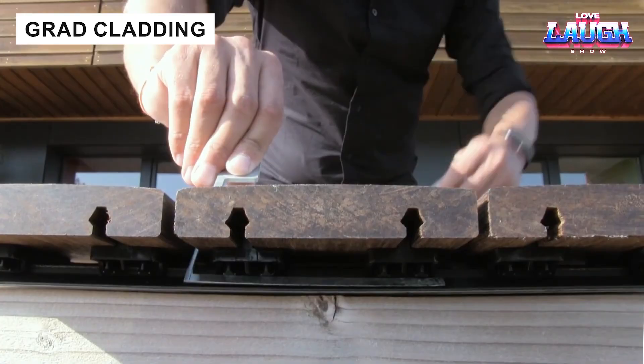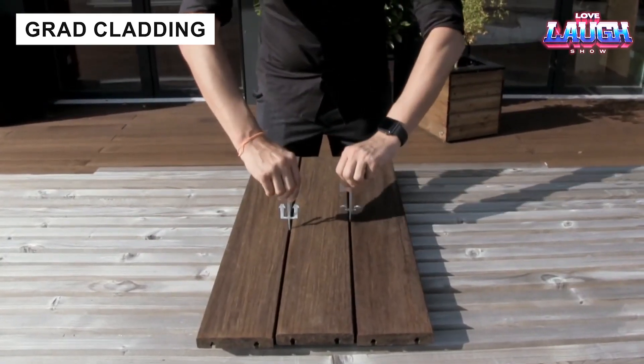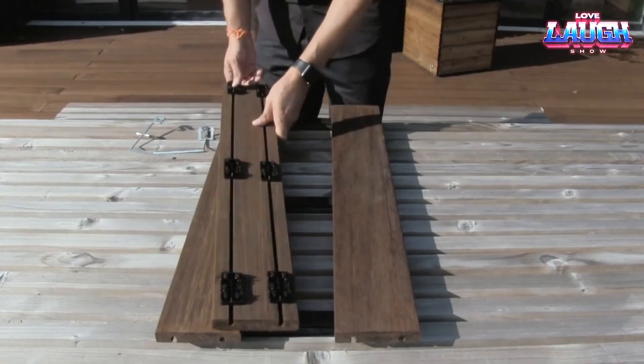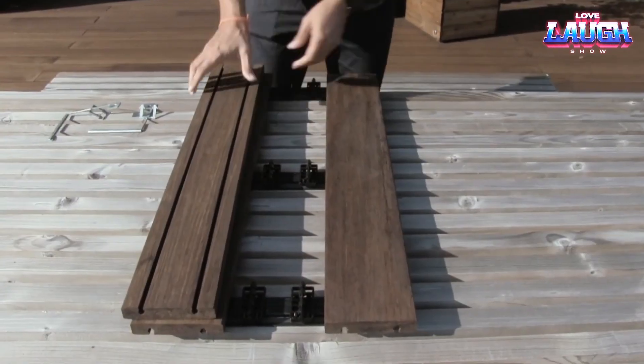The Grad system makes terrace building effortless. Its patented clamps let you remove boards in minutes, useful for retrieving dropped items or accessing utilities. Adjustable supports adapt to uneven ground, ensuring a level, long-lasting terrace.